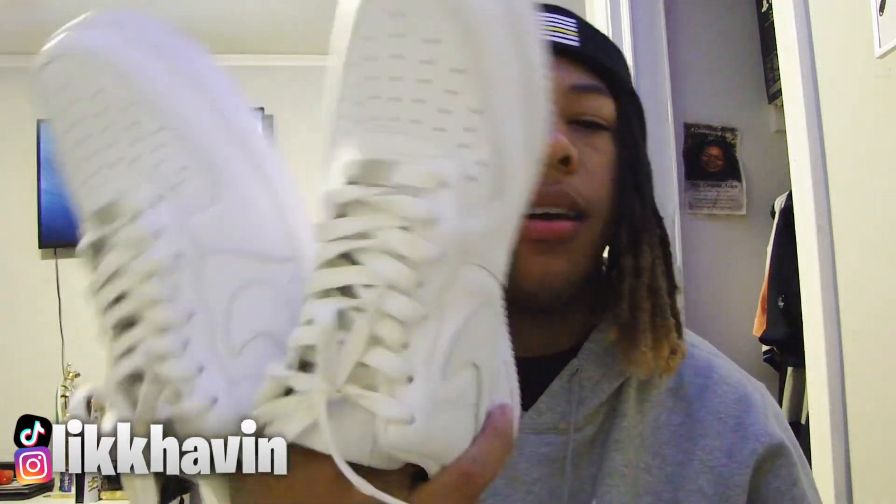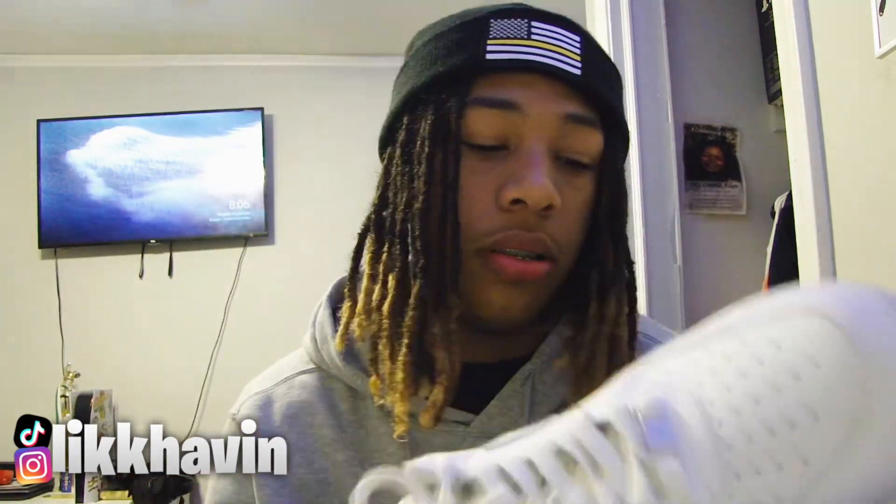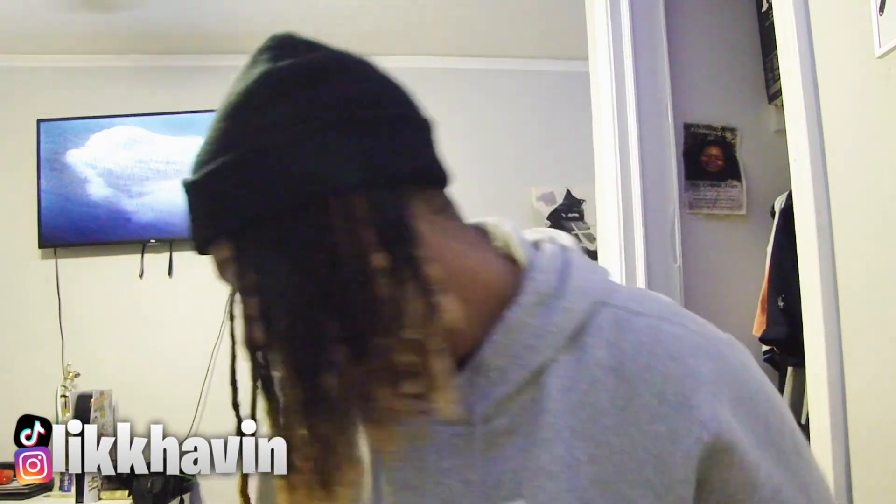Last but not least — Friday — I wore these Air Forces again. I wore them with some olive green sweatpants. You've probably seen them on the channel before. Another chill fit.